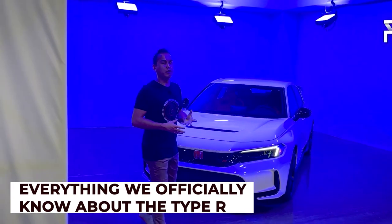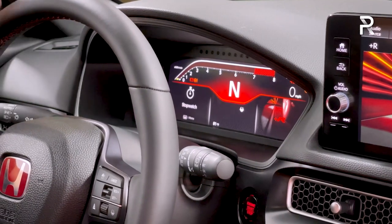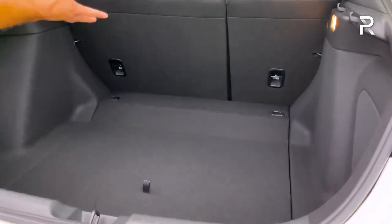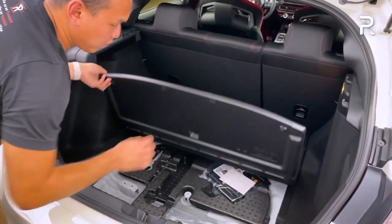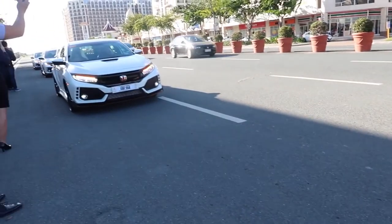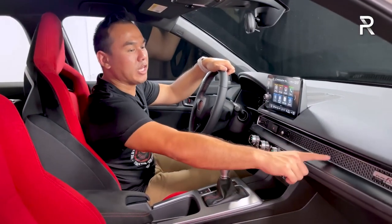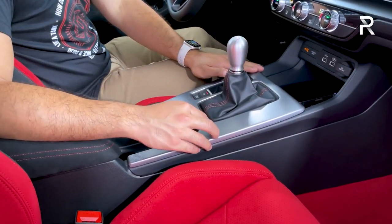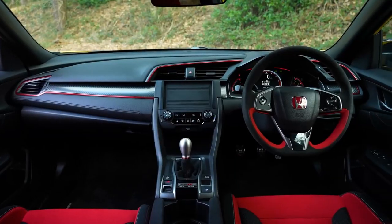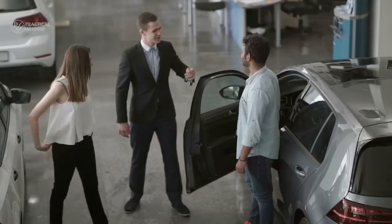Let's discuss everything we officially know about the Type R. A trailer was released showing a small glimpse of the inside. We know the steering wheel is wrapped in suede and there is a touchscreen on the dash. The car can hold very good cargo space, even better when the rear seats are folded down. We will know more when the car is debuted on the 20th of June, though many estimate the actual release will be in the fall of 2023. The car has been heavily rumored to offer a dual-clutch gearbox, which would be a first for the Honda Civic Type R. The cost is also unclear, but since the previous car started at $38,910, we can expect this one to cost more, as is standard practice.